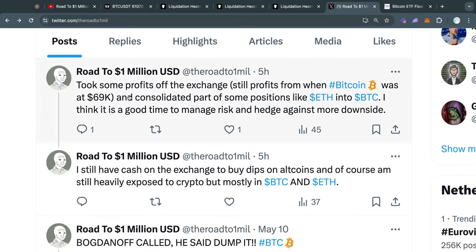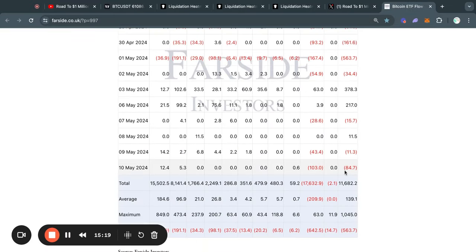If you want to know what I'm doing with my crypto right now: I took some profits when Bitcoin was at 69,000 US dollars, and I also consolidated part of my positions — like Ethereum — into Bitcoin. Right now in the market with Bitcoin consolidating, altcoins are bleeding very heavily, and potentially there's still some more downside, so I just wanted to manage my own risk. This is not financial advice — personally I just wanted to take some profits since I was in significant profits. I still have cash on my exchange to buy dips for altcoins, and I'm still heavily exposed to the crypto market, mostly in Bitcoin and ETH with a little bit in altcoins.